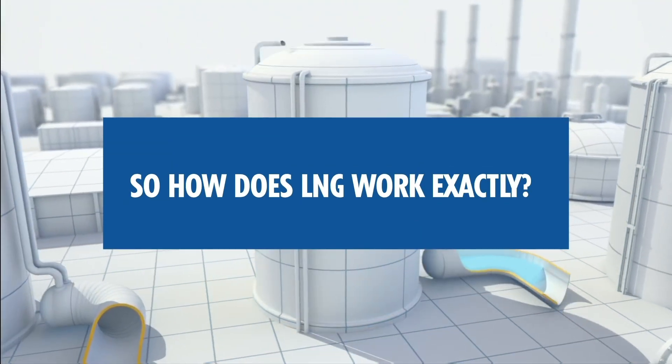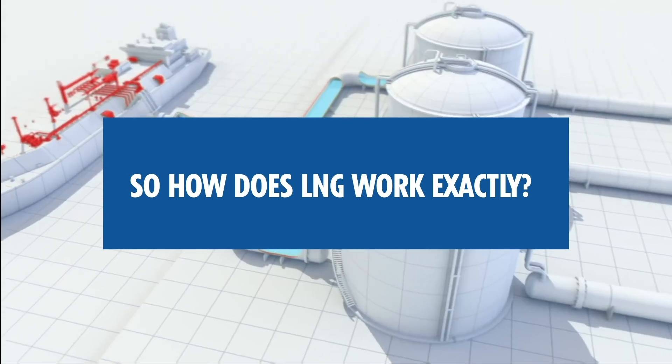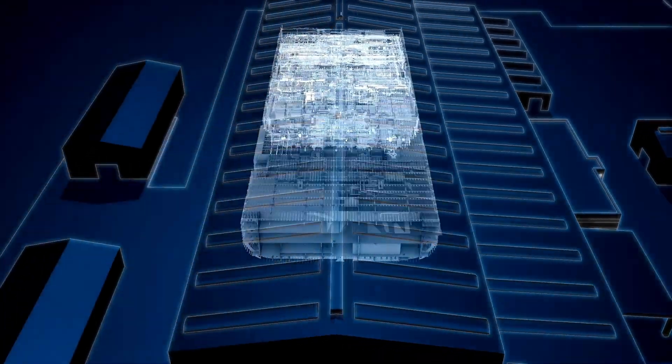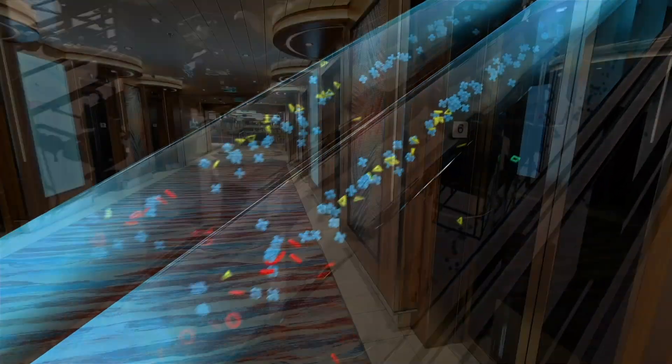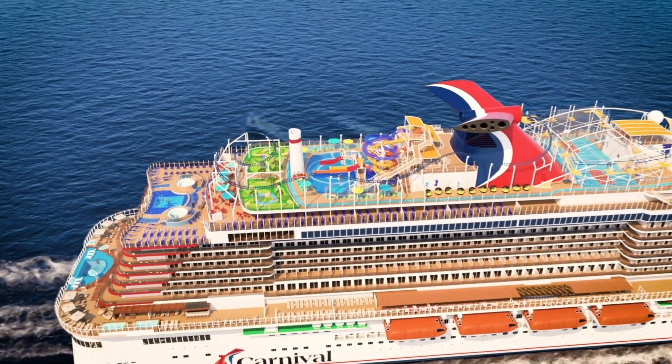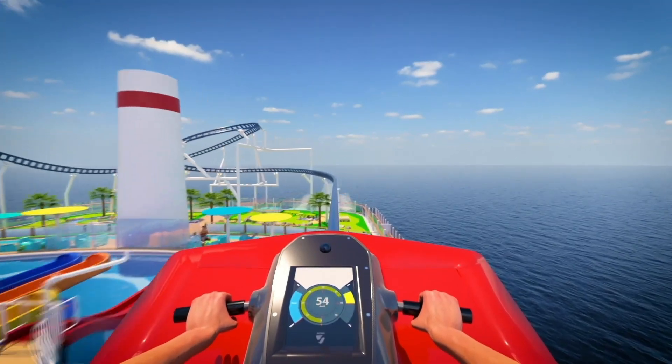So how does LNG work exactly? Just like other forms of fuel, LNG is converted into mechanical and electrical energy by engines and generators used to propel the ship. LNG not only powers Mardi Gras's propulsion system, utilizing azipods — it's used for all shipboard systems, from elevators, lighting, and computers, to galley equipment, and of course, Bolt, the first roller coaster at sea.